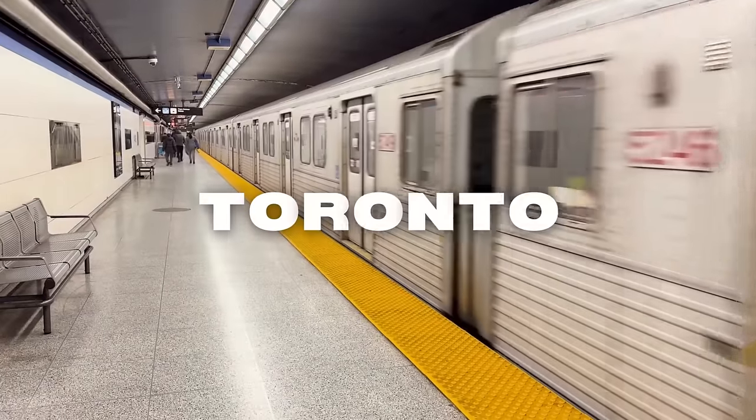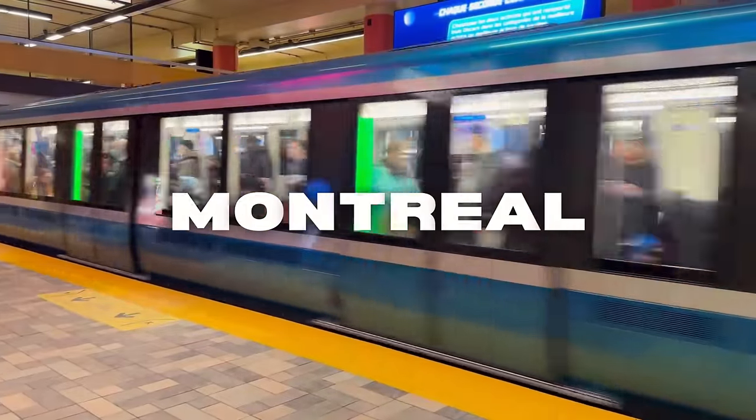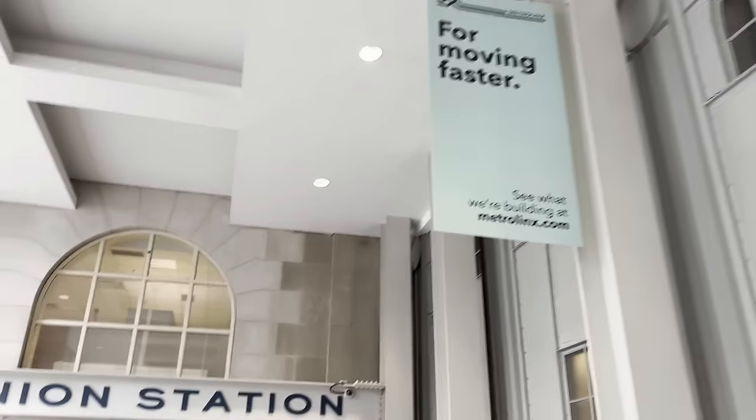The entire premise of this video is basically just that I really like trains. I've used the Montreal and Toronto metro slash subway systems at various points in my life, but I thought I'd take a joyride on each of them and pit them against each other to see which one is actually better. I'm going to give a quick overview of each of them, and then give them points for various factors.